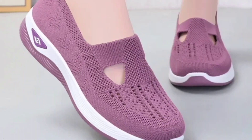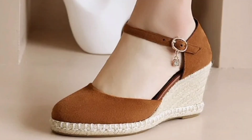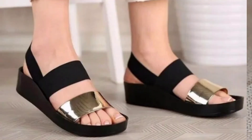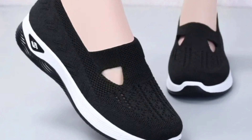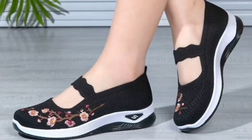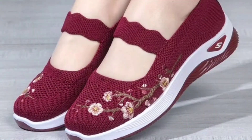Shoes with a pointed toe appear more formal, and closed-toe shoes are more professional than open-toe styles. Simple, clean lines are the hallmark of office style shoes. I hope you have enjoyed all these designs and styles in this video.